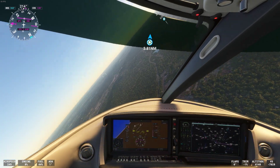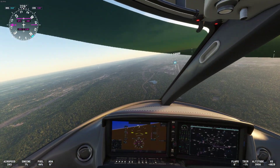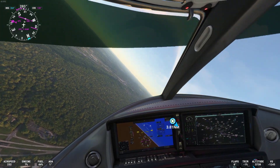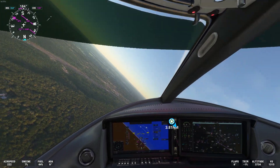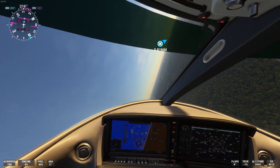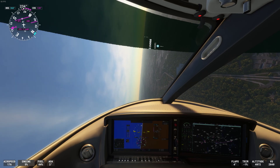Volaris 894, traffic is 12 o'clock, 1 mile at flight level 330, generic. Report them in sight. Delta 573, traffic is 4 o'clock, 3 miles at flight level 350, generic. Report them in sight.